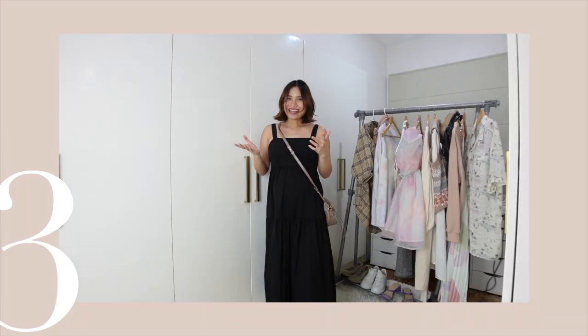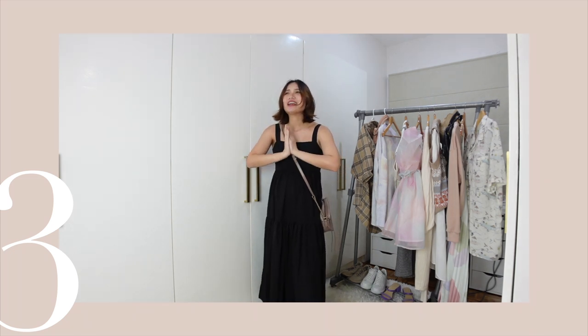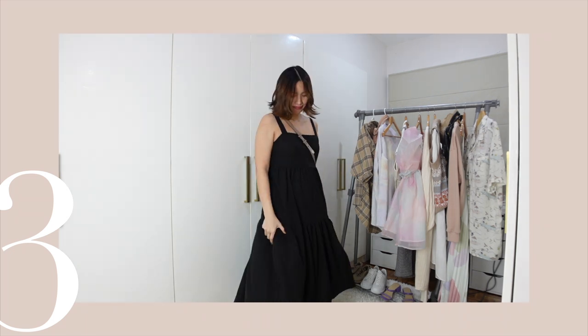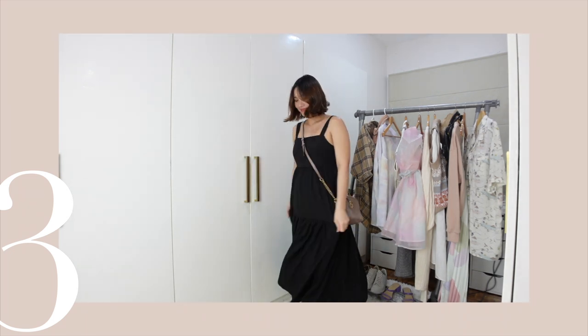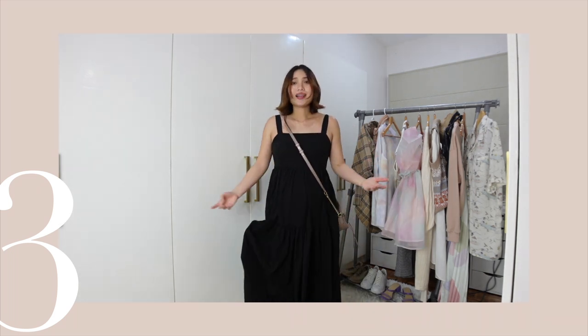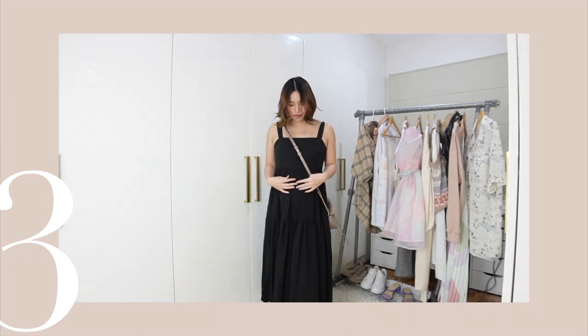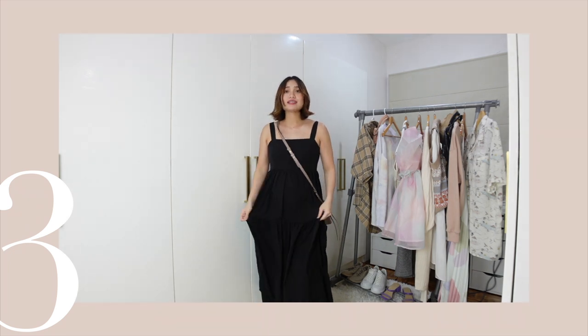I'm not gonna deny — growing a bump can be somehow uncomfortable. So there are days I really just want to wear something really comfortable, easy, breezy, fresco. When you're pregnant it's so hot, especially here in the Philippines. I love how comfortable this dress is — super comfortable. I love the fabric, it's a bit stretchy, and I love that I can grow into this dress.